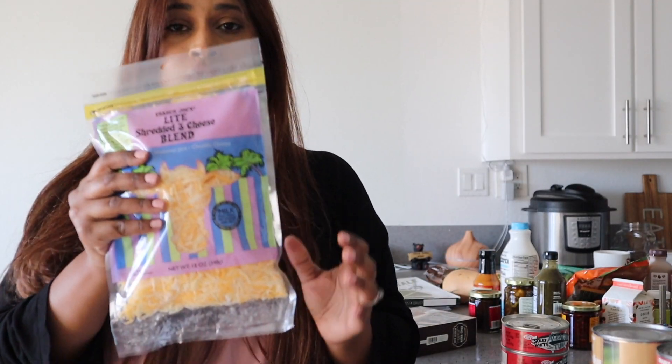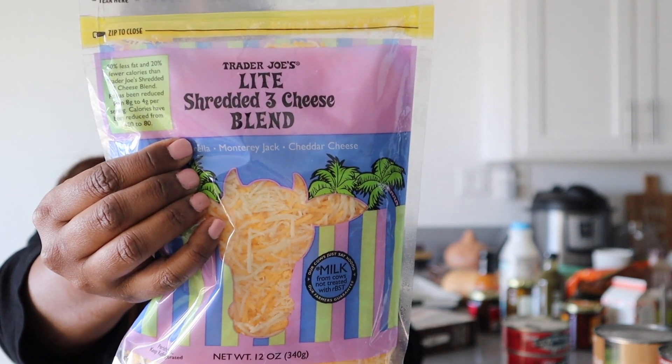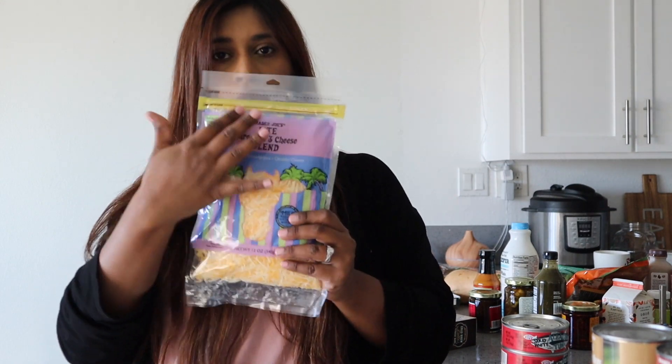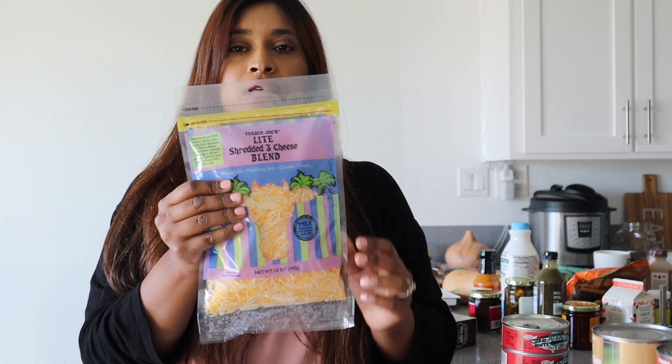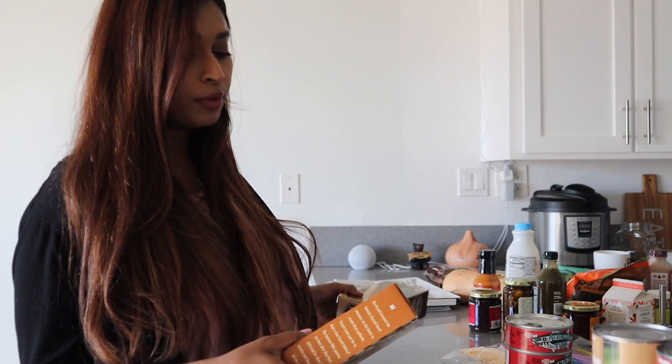This time I picked up the very popular Trader Joe's three cheese blend, but the light version for $3.99. I usually always get the regular orange package one, but I'm going to try the light version. Like I said, I'm trying to cut down sugar and eat a little bit healthier, so I'll let you guys know if it's just as good as the regular one.